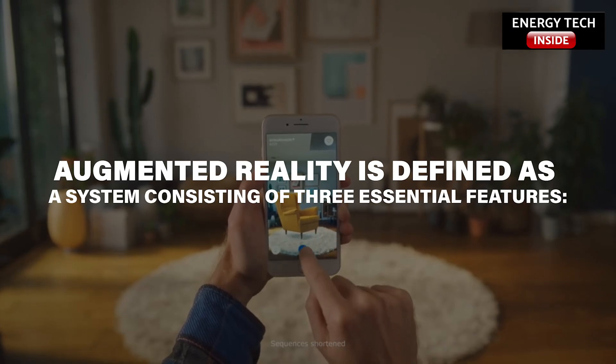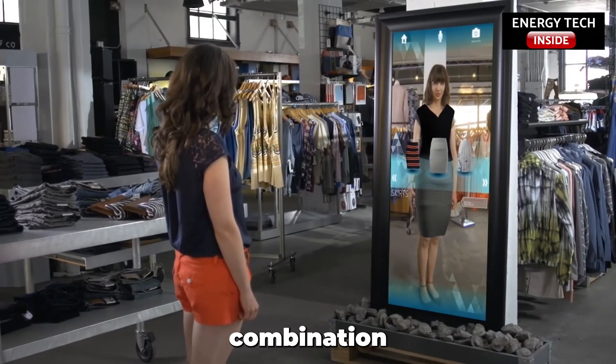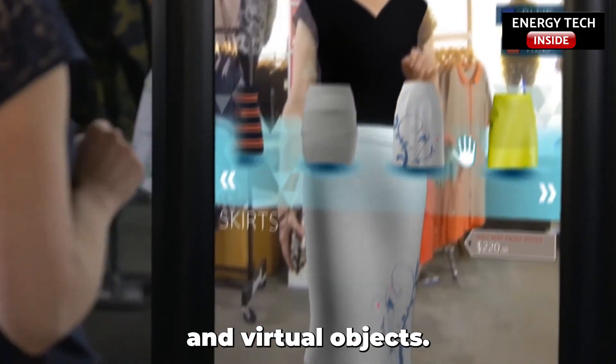Augmented Reality is defined as a system consisting of three essential features: combination of real worlds and virtual worlds, real-time interactions, and accurate 3D view of real and virtual objects.